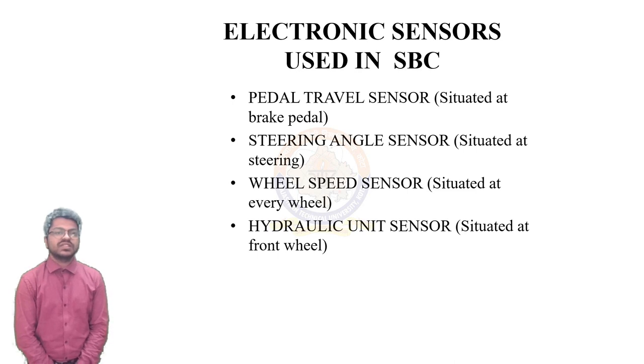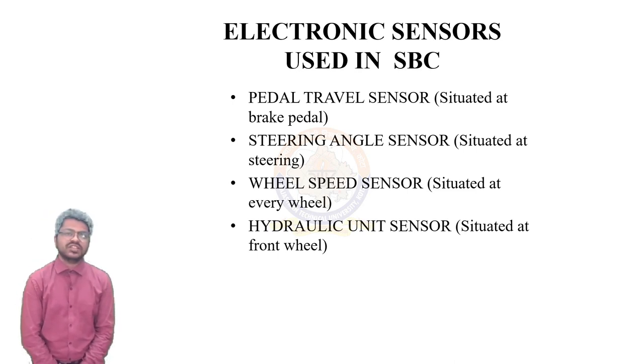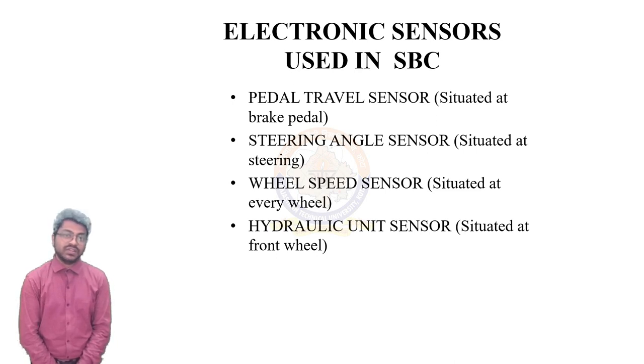Here are the various electronic sensors used in SBC. All of these are self-explanatory: a brake driver sensor situated at the brake pedal, a steering angle sensor situated at the steering wheel, a wheel speed sensor situated at each wheel, and a hydraulic unit sensor situated at the hydraulic unit.